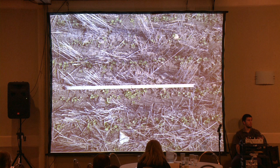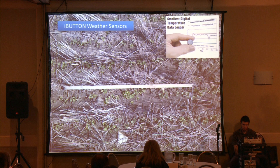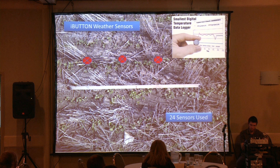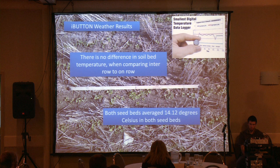This iButton weather data is discussing the concept that when you inter-row seed, you're creating soil temperature zones — a micro-climate, if you will. We used 24 sensors spread out through the disc rows. Some were placed directly on top of the on-row trial, and another set directly in the inter-row trial. What results did we see? One benefit of research — no difference. We averaged 14.12 degrees on both sides.